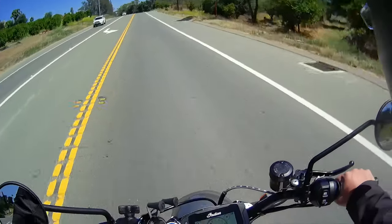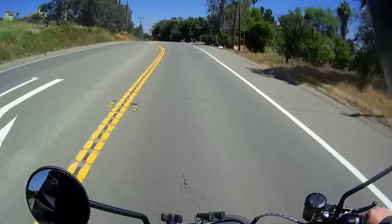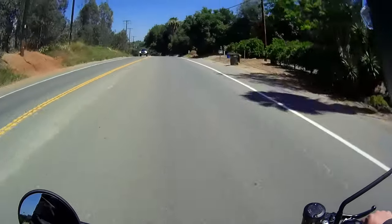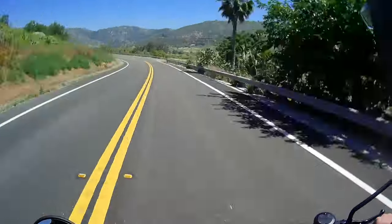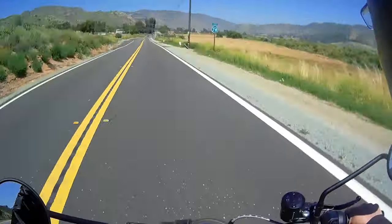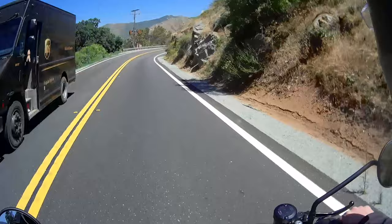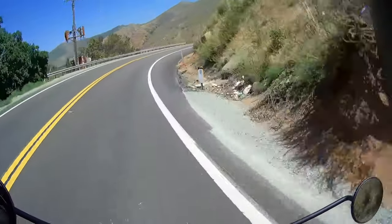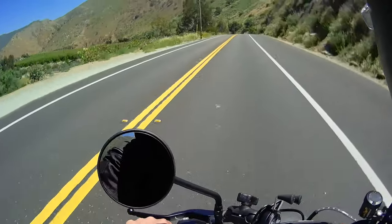We just passed Bear Valley Parkway and this is where the route gets fun. This is where I understood what this bike is all about — the turns, the handling. I'm hooked on this baby now. These windy roads are awesome on this bike. With all the torque and the pickup, now I get it.